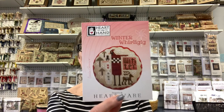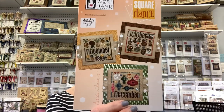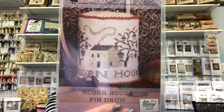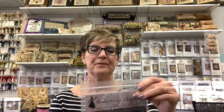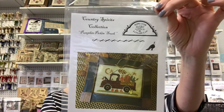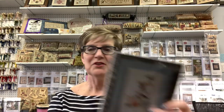Heart and Hand has the last season in the Whirligig series — Winter — and the last three months of the Square Dance series. Heartstring Samplery has Acorn House Pin Drum, which would also be very nice as a pillow or small framed picture, and Tea Is for Turkey. I really can't decide which is my favorite alphabet letter, but I think that one is way up there.